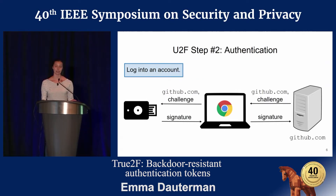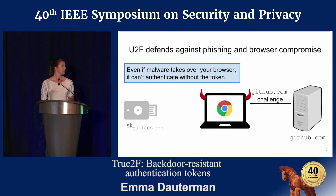The second stage, authentication, is run when a user wants to log into their account. The server sends some identifier along with a challenge to the token. The token signs this challenge using the key pair generated at registration, and sends a signature back to the server for verification. U2F provides a really strong defense against phishing attacks, as well as browser compromise.